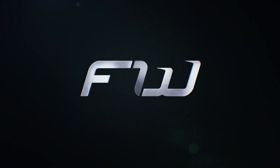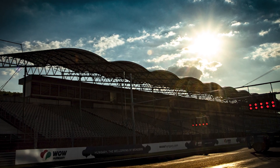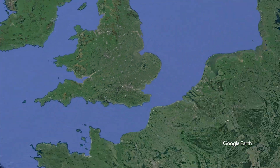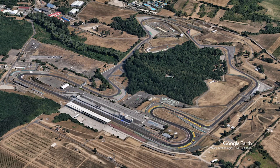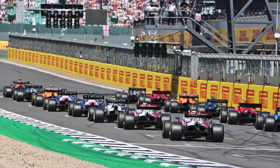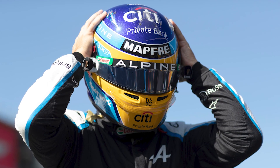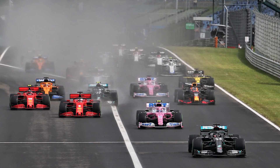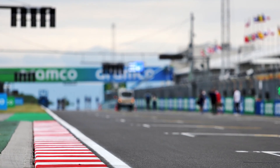Hey guys, Sean here. Welcome to the F1 Word and to the preview for the 2021 Hungarian Grand Prix. Last time out we were at Silverstone for a weekend of intrigue and in the end controversy, but now it's on to the Hungaroring for round 11 of the season and the final race before the annual summer break. Coming up today, I'll take a look at some driver form, go over the tyre strategy and weather ahead of the weekend and make some probably terrible predictions. But first up, let's take a look at the usual round of track stats.